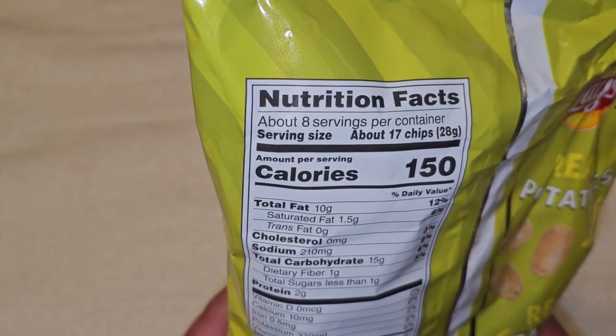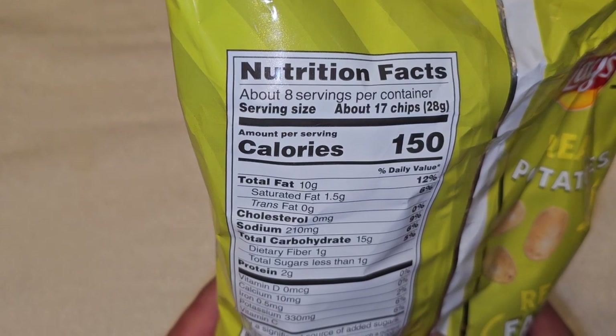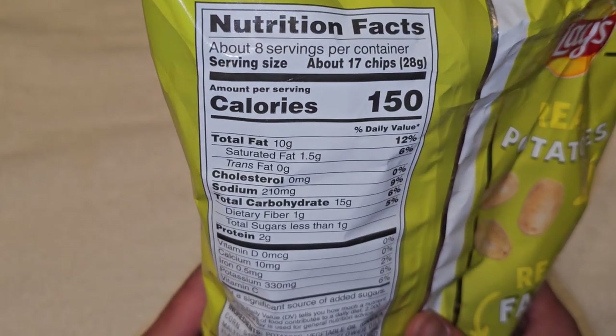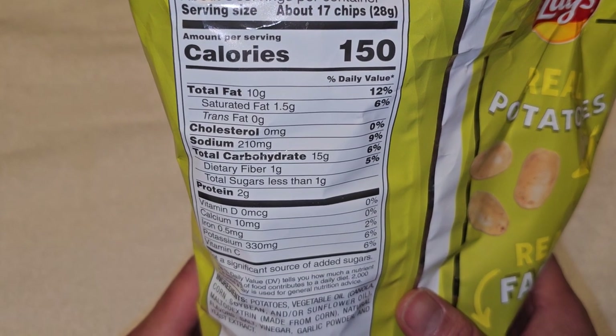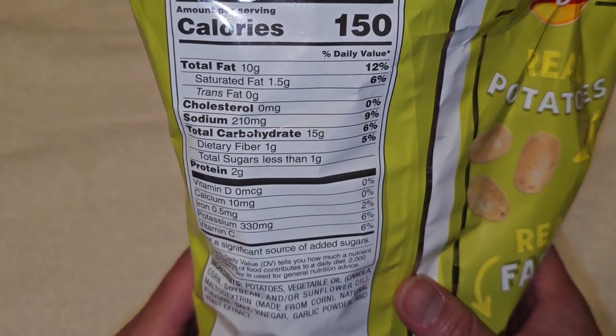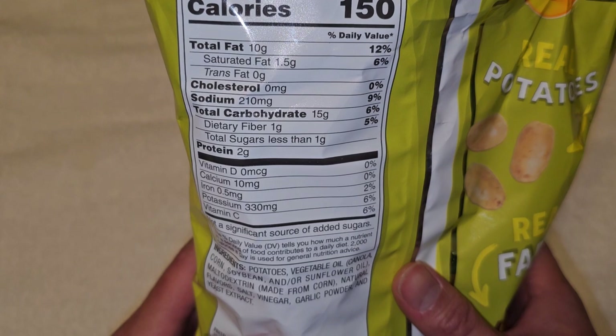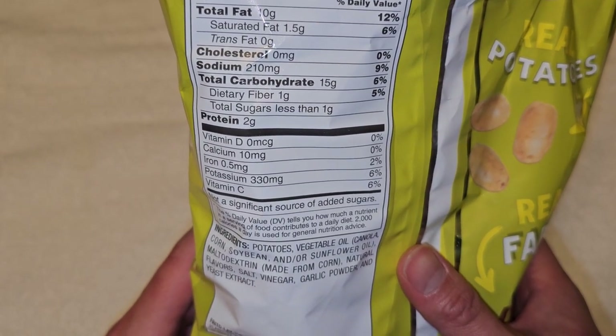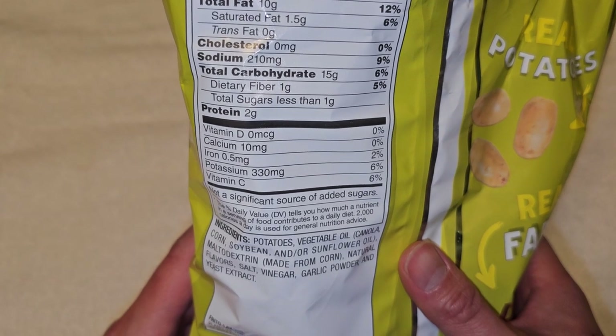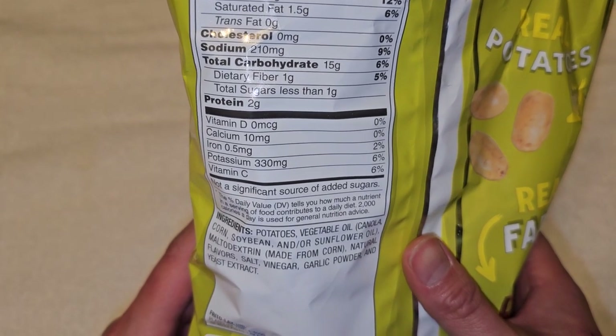Here you got the nutrition facts: 8 servings per container, about 17 chips per serving, 150 calories, 10 grams of fat at 12%, 1.5 grams saturated fat at 6%. There's 210 milligrams of sodium at 9%, carbs 15 grams at 6%, dietary fiber 1 gram at 5%, less than 1 gram of sugar, and 2 grams of protein.